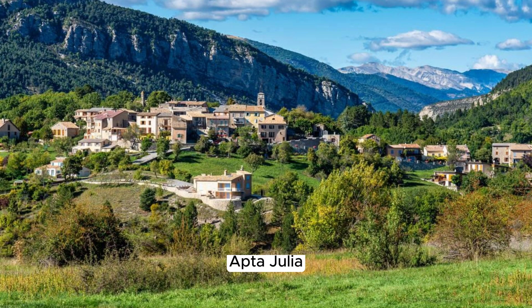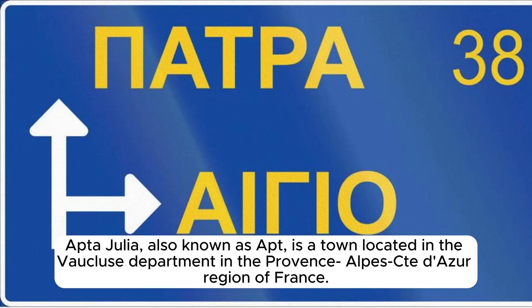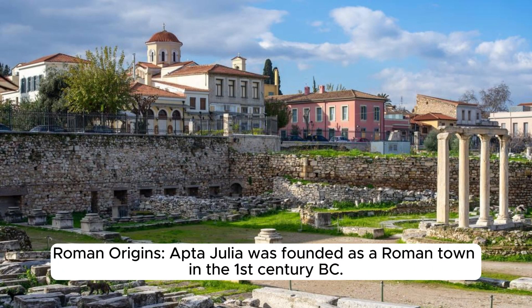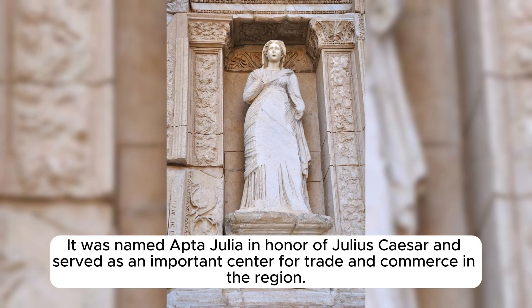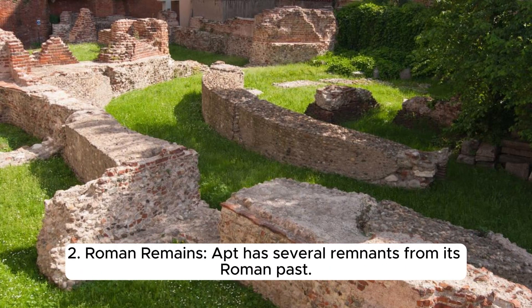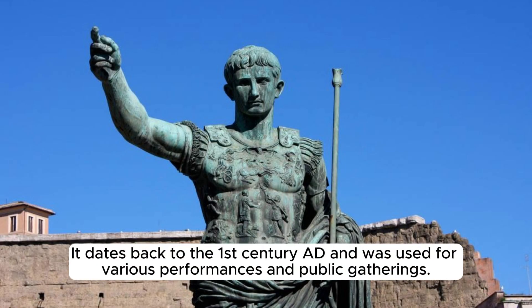Apta Julia, also known as Apt, is a town located in the Vaucluse department in the Provence-Alpes-Côte d'Azur region of France. Apt was founded as a Roman town in the 1st century BC, named in honor of Julius Caesar, and served as an important center for trade and commerce. Apt has several remnants from its Roman past, including the Roman theatre, known as Les Vieux-Apt, one of the most notable archaeological sites dating back to the 1st century AD, used for various performances and public gatherings.